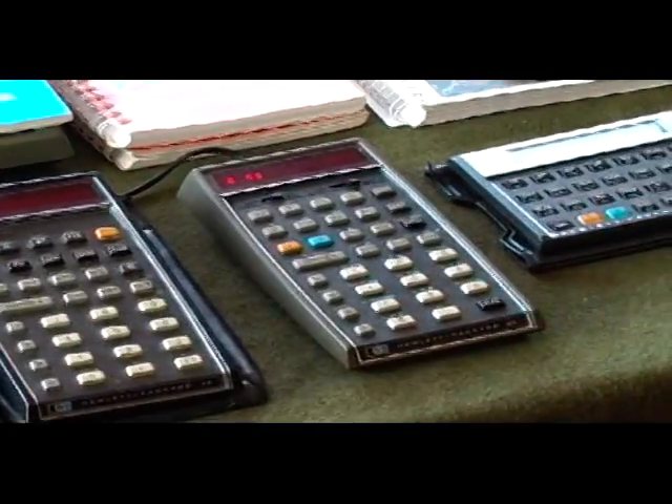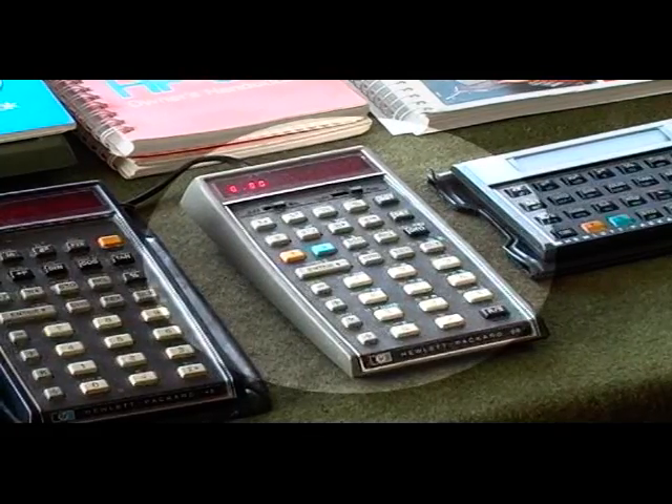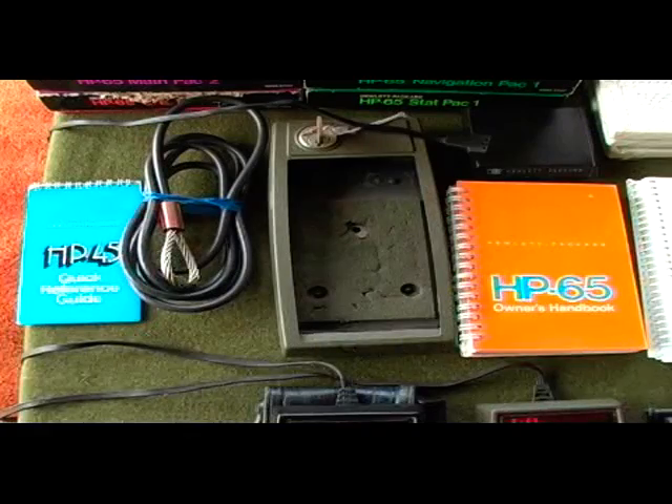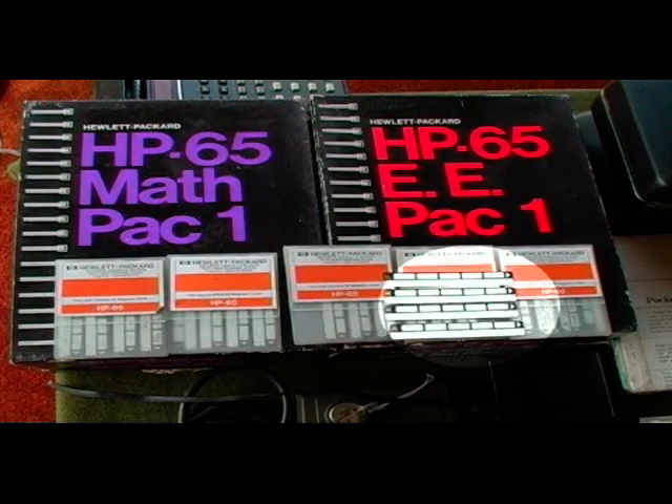Then I acquired an HP 55 calculator and an HP 65 calculator. I like these advanced calculators, especially the HP 65, because they had a math pack, engineering pack, navigation, and surveying type packages. You put in a little sliding card and you can get the complete program loaded into memory itself. There are people who used to use these for navigation for aircraft.